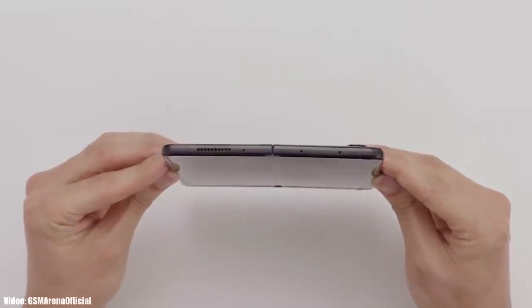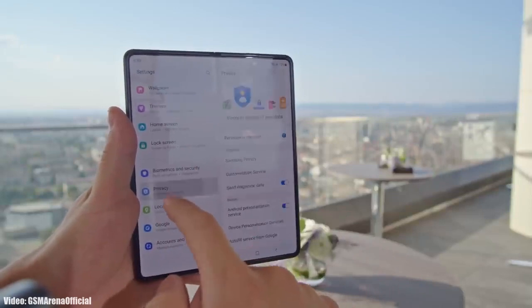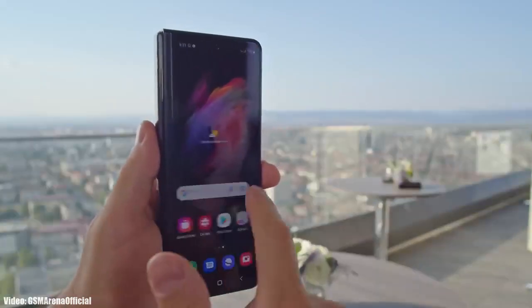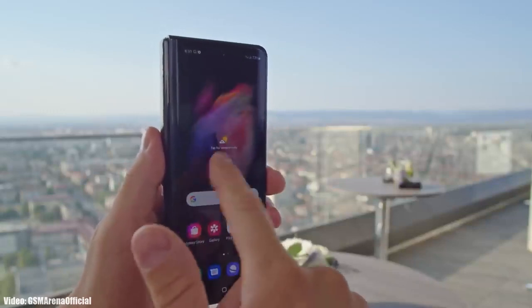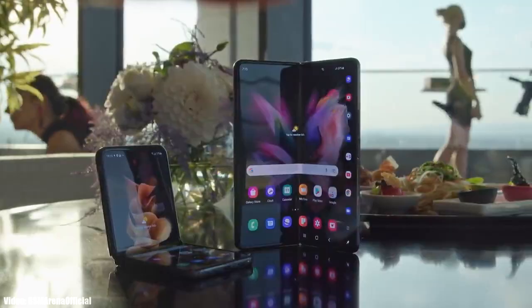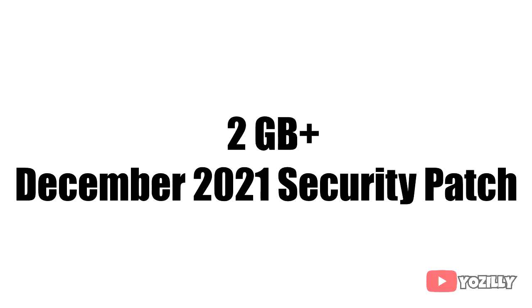Samsung has officially released the Android 12 update based on One UI 4.0 for the Samsung Galaxy Z Fold 3. If you haven't received the update notification, don't worry — you'll get it within a few days, or you can check manually by going to Settings > About Phone > Software Update. The update size will be around 2GB and includes the December 2021 security patch.